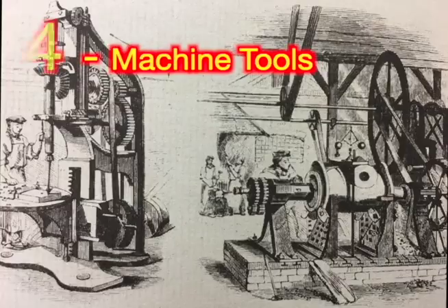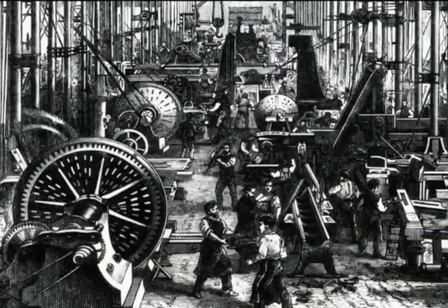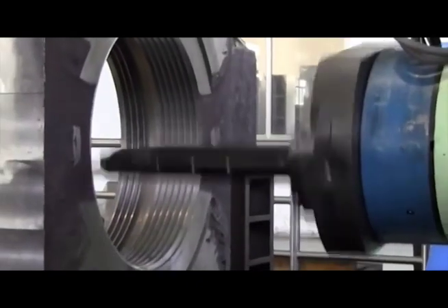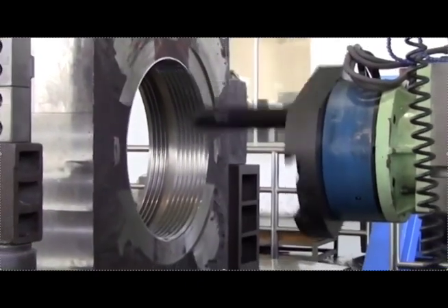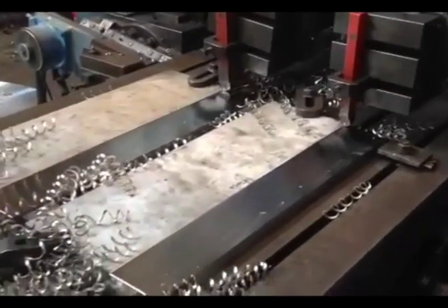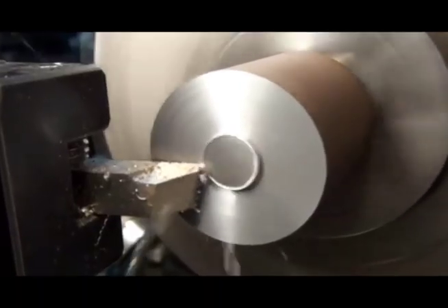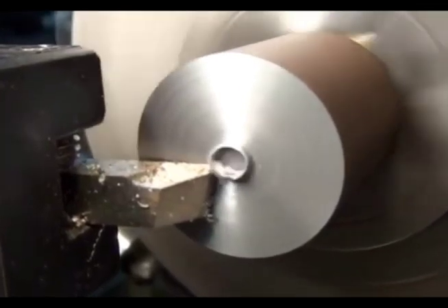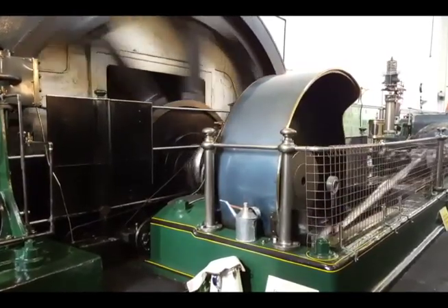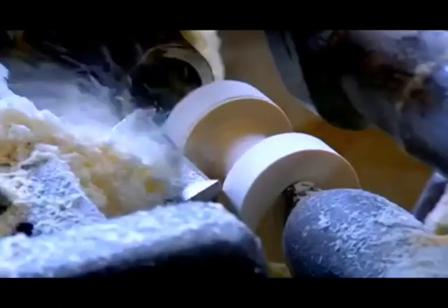4. Machine Tools. Better iron tools make more precise parts. Machines bore center holes of steam engines and cannons, make more precise flat plates, and turn precise round parts. These machines make steam engines more efficient. They can also make other machines.